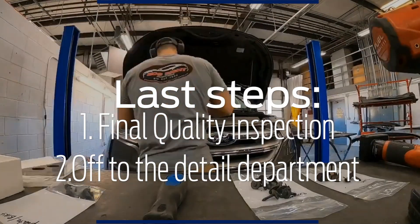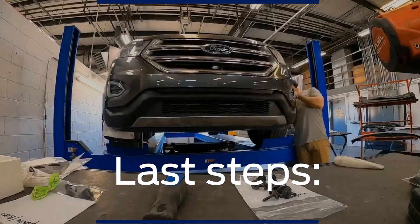After the vehicle is built, it receives a final QC, and off to our detail department it goes.